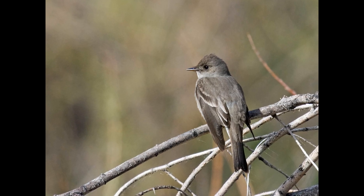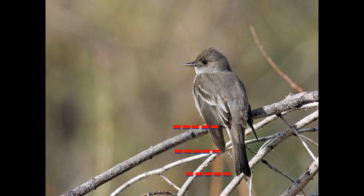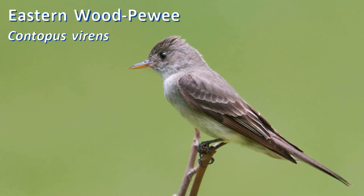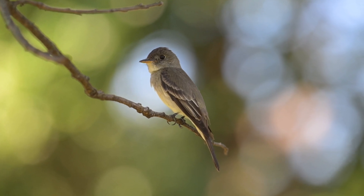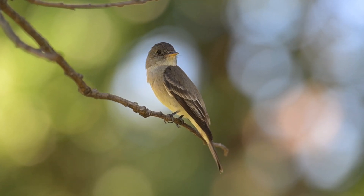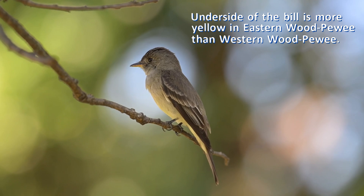In contrast, wood peewees always appear to have very long primary extension and a long tail. Both eastern and western wood peewees are nearly identical. They have two wing bars but do not have an eye ring. They do have a pale spot in front of the eye. The base of the underside of the bill is yellow-orange, and half or more of the tip is dusky.